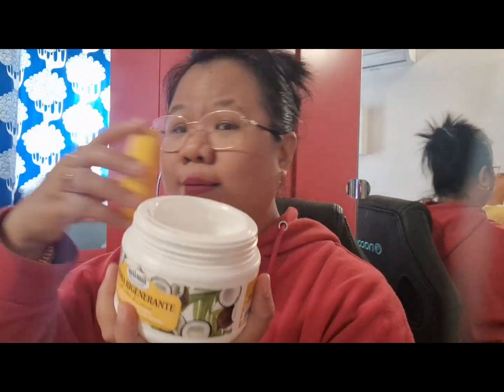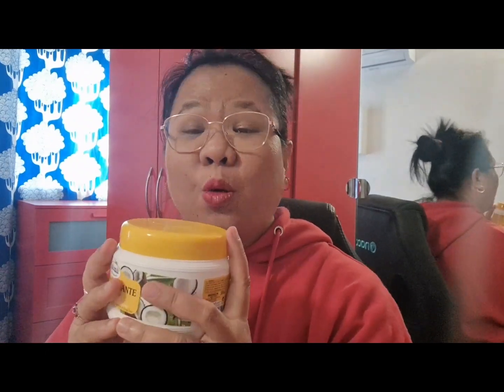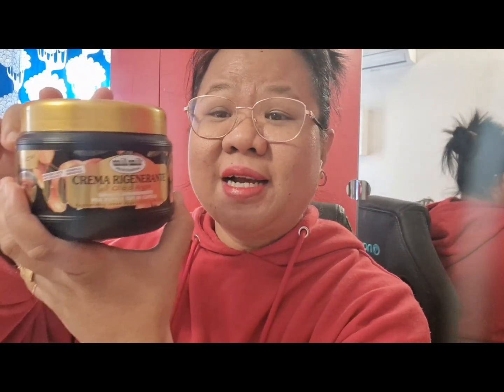It's a coconut oil hair mask and it smells so good. You can use this before bed or as a conditioner after washing your hair with shampoo. I also bought another one — it's an argan oil from Mill Mill Professional too, for all kinds of hair.